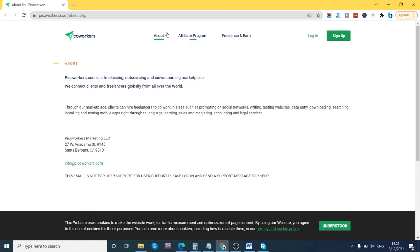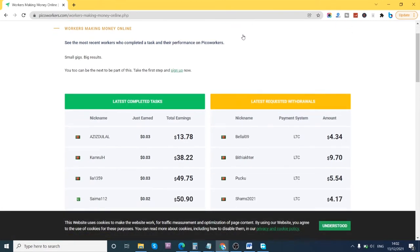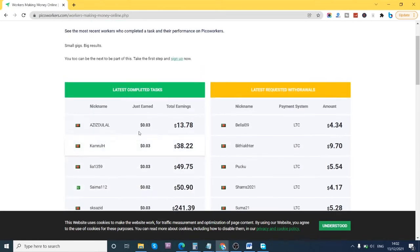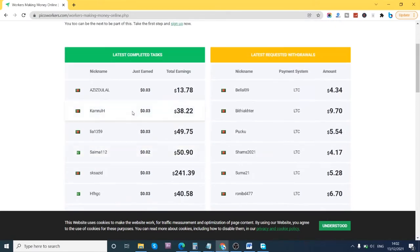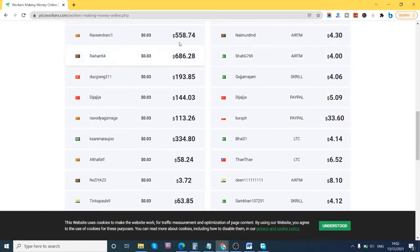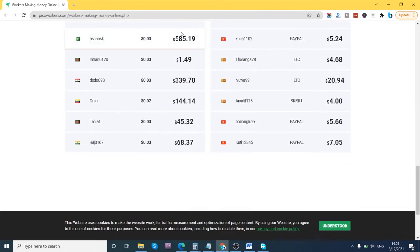Let's get into it and see how this works. Look at how much these guys have made — the latest completed tasks and latest withdrawals. As you can see, someone has made $558, another $668. And I can also find Nigerians here — there are people from different parts of the world on this platform.